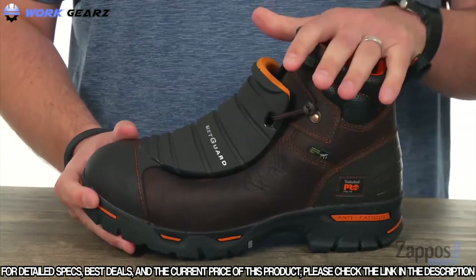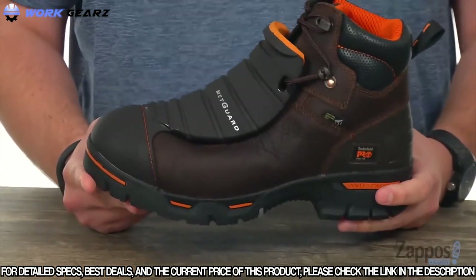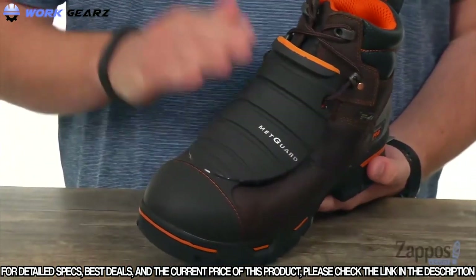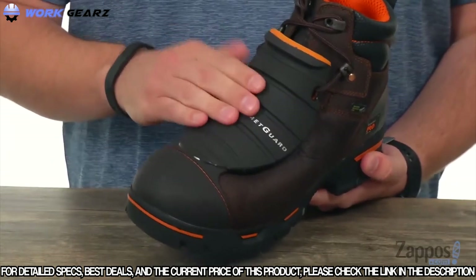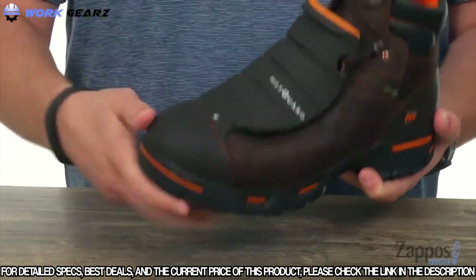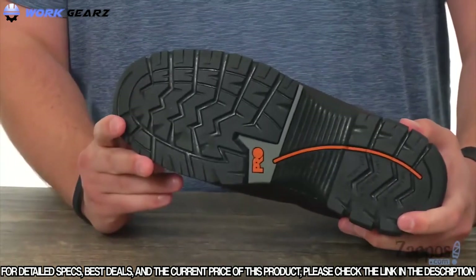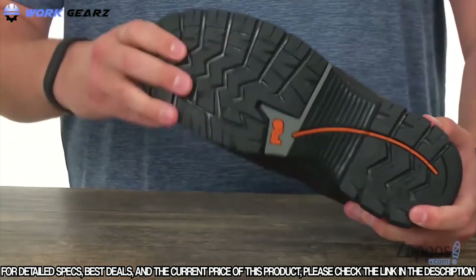It's lined with mesh throughout the interior to allow for amazing breathability, and it also has odor control technology to keep your feet feeling and smelling fresh. It all sits on top of a really sturdy rubber outsole that is slip, oil, and heat resistant. Across the front there's an external contoured met guard for amazing impact resistance, and beneath that a steel toe for protection. The outsole also features ladder lock technology to help keep you steady on ladders, plus a metallic puncture-resistant plate for underfoot protection.